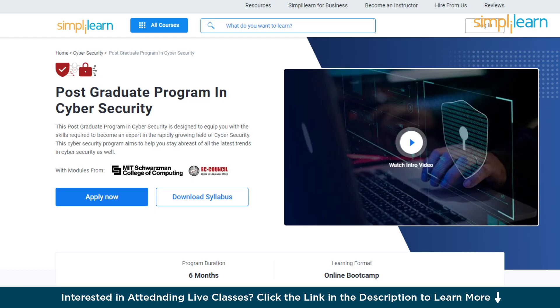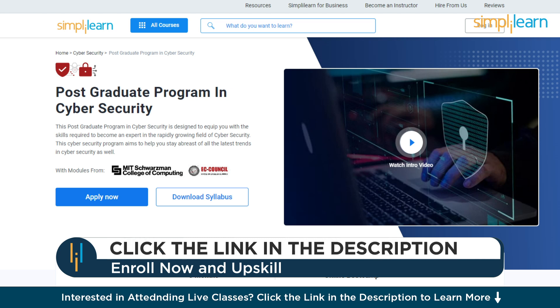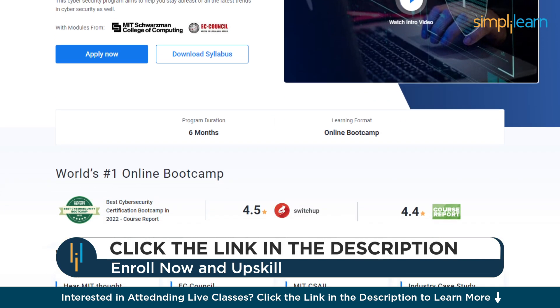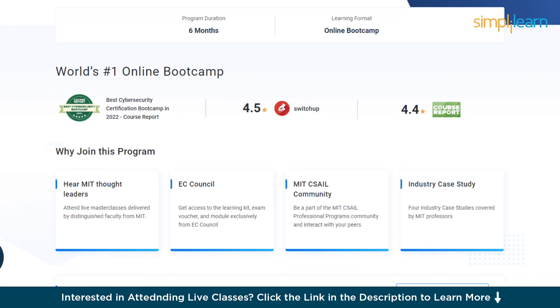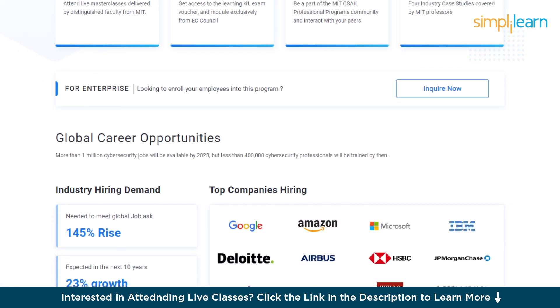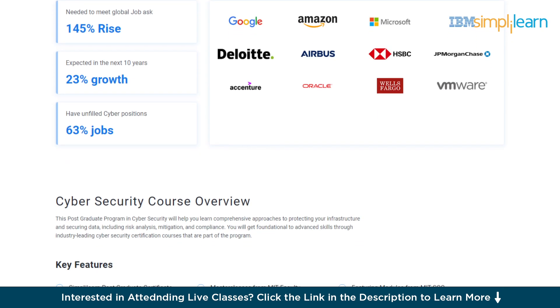If you're an aspiring cybersecurity professional looking for online training and certifications from prestigious universities in collaboration with leading experts to enhance your credibility, then search no more. Simply Learn's postgraduate program in cybersecurity from MIT University in collaboration with EC Council should be your right choice. Through this course, you will gain knowledge and work-ready expertise in skills like advanced hacking concepts, network packet analysis, ethical hacking, network security, and over a dozen others.